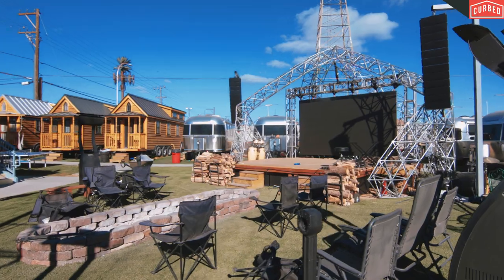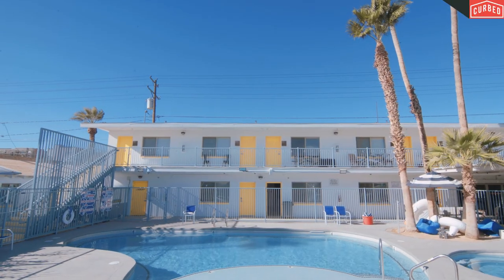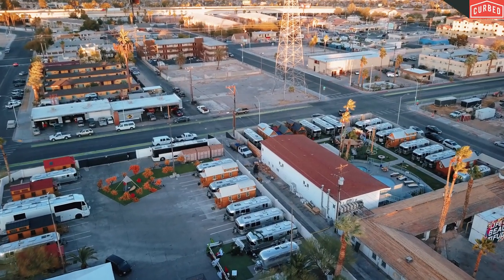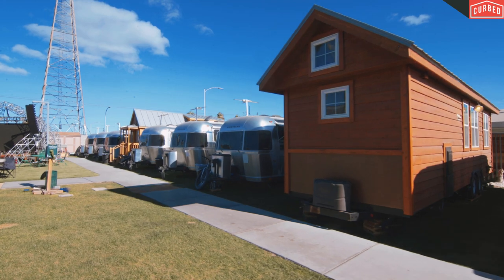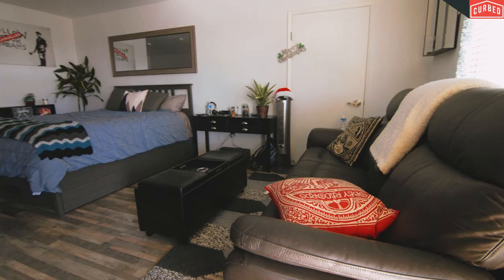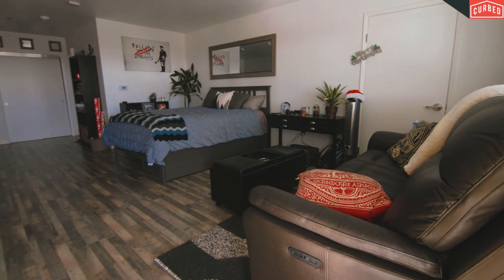Welcome to Private Residential at Ferguson's Downtown. We've got about 15 different trailers on the city block, between our tiny house mansion, Airstreams, and tiny houses. And then we have seven micro-apartment units that are a little over 500 square feet.